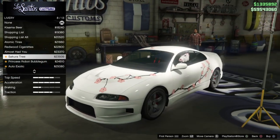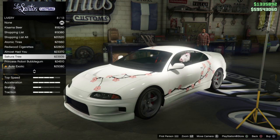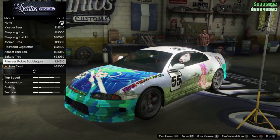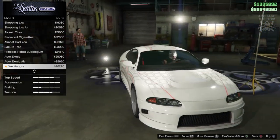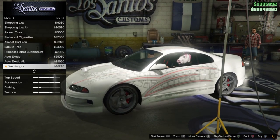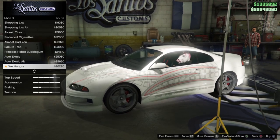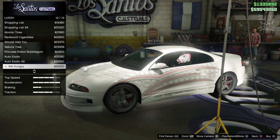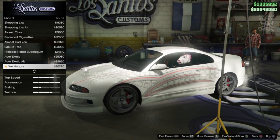We also get a Suki tree livery which is a really cool design, very different to anything we usually see in GTA — I love it, especially with the white paint. We get an anime one and loads more track racing liveries. Then — I was not expecting this — it's Roman's livery from Too Fast Too Furious! So we can actually make the purple Eclipse in GTA!